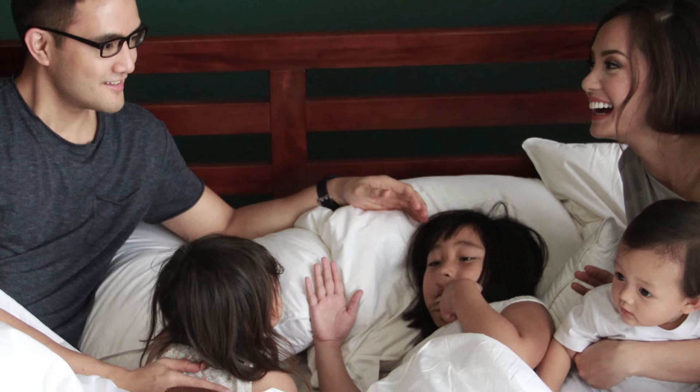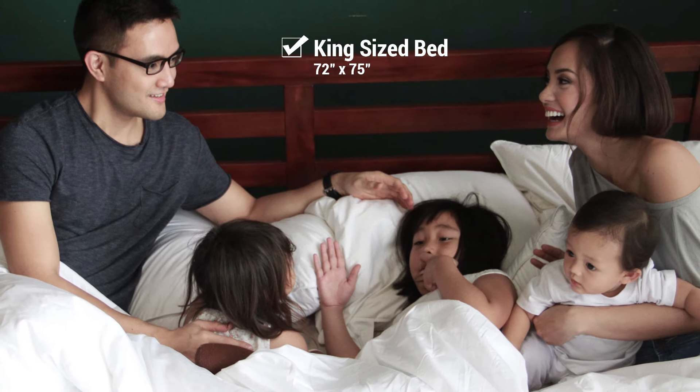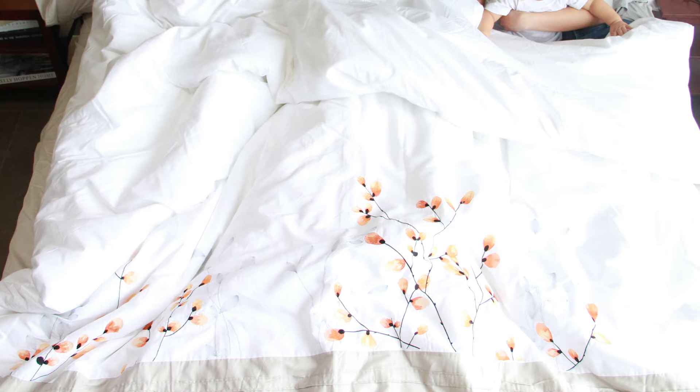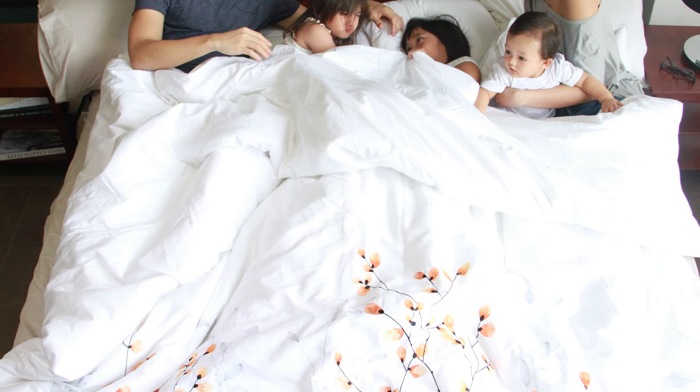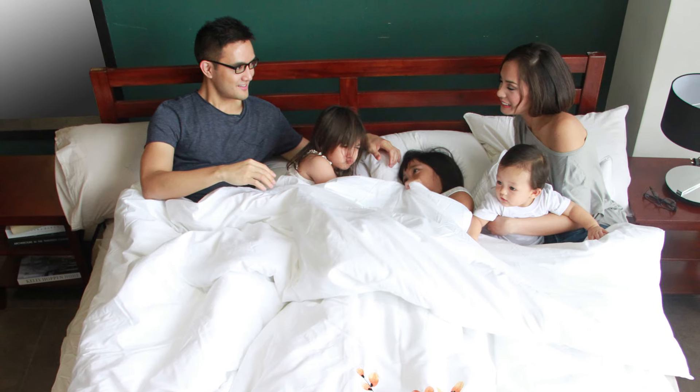For children who sleep with their parents, or if you have an infant, the king size is recommended. The king size is the biggest of all the standard bed sizes and has a lot of space for movement. You can also get the California king bed if you have tall genes.